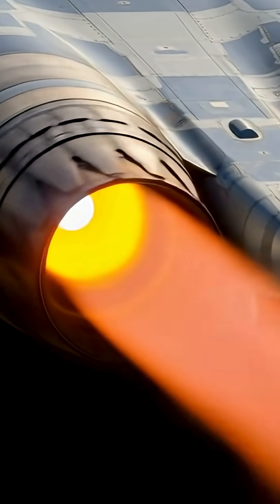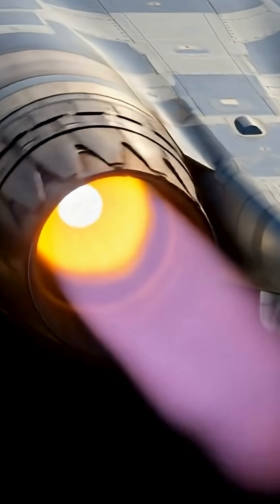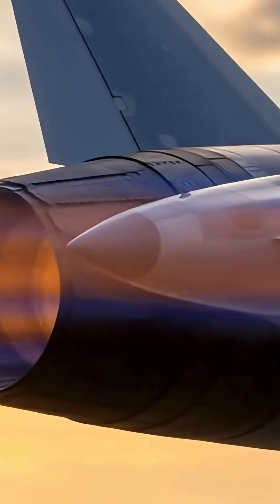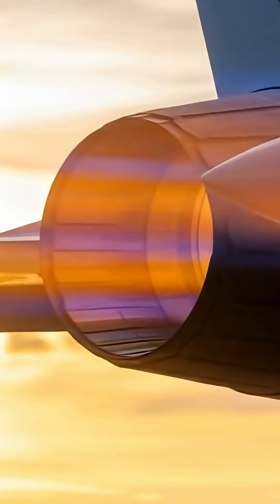What makes the ISDALI-30 stand out further is its design — it uses advanced composite materials, fewer moving parts, and operates at higher core temperatures, making it lighter and more fuel-efficient.